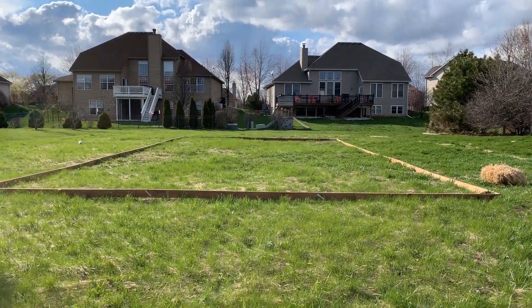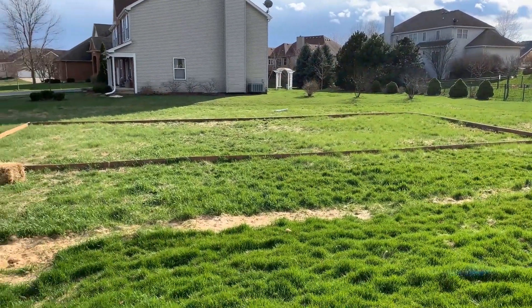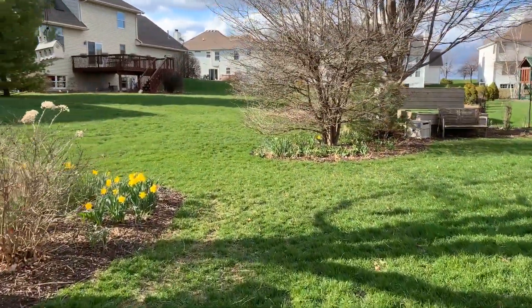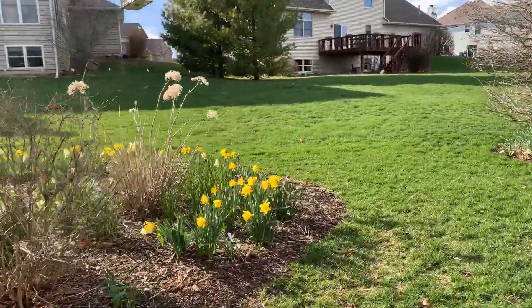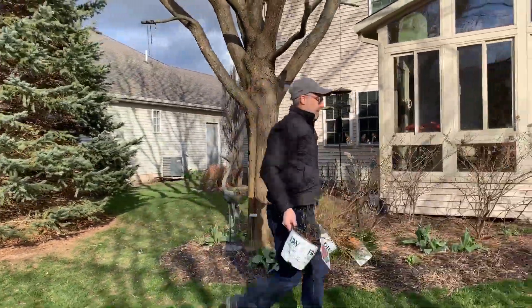One of the biggest projects I have going on this year is we purchased a lot next to us with the intention of turning it into another piece of property we can either build on, but for the time being it's going to be a vegetable garden. Currently we have a hockey rink — an ill-fated hockey rink attempt — but I've got plans to build raised beds and use the lumber from the hockey rink to construct beds that will be growing a bunch of veggies. The garden is about 15 years old; this house was built and we bought it new, so this was a complete blank slate.